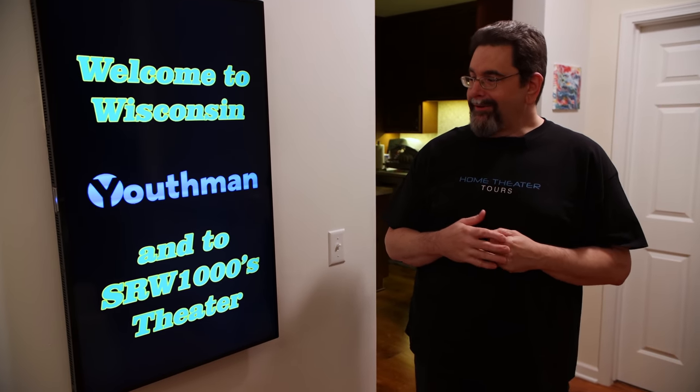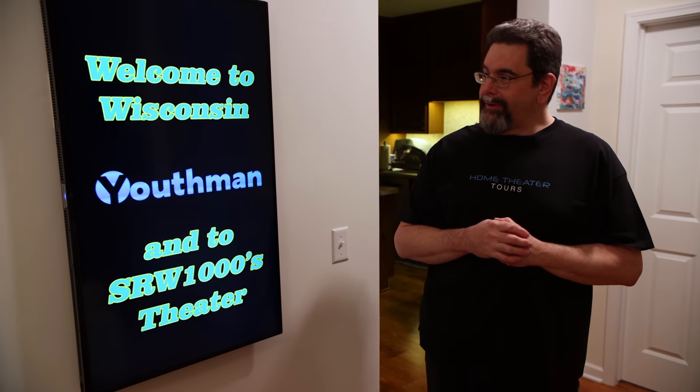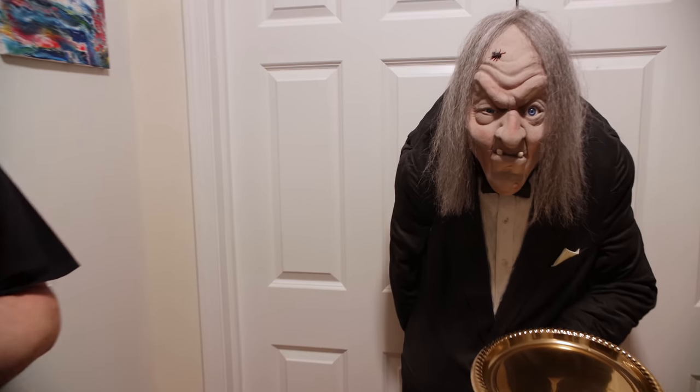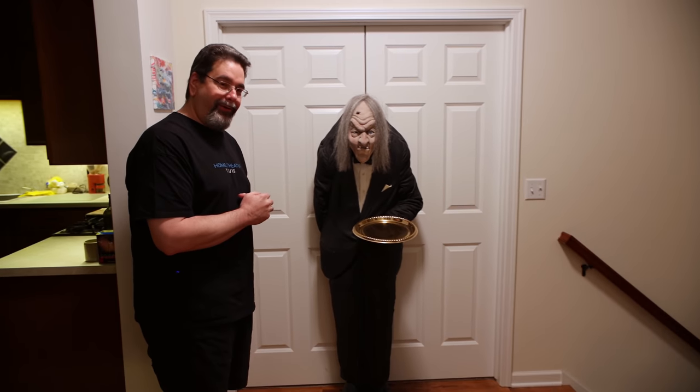Hi everyone, welcome to my theater. My name is Scott, and this is my digital movie poster. It will be featuring upcoming releases and movies that will be featured in the theater in the future. And with that, let's take a look at Gravely — he's here ready to serve up popcorn and drinks for us whenever we want. We won't be eating tonight, so let's just head down to the theater.